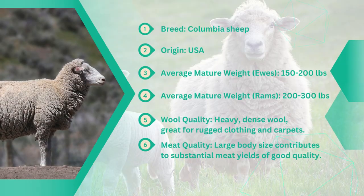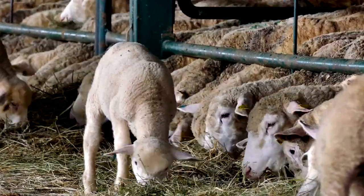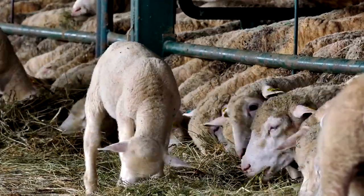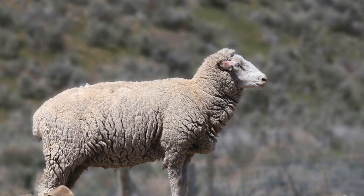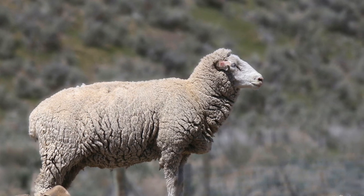Moving along our list, let's introduce the Columbia sheep, known for their imposing size and impressive wool production. These versatile creatures have garnered popularity among farmers for their exceptional qualities, making them a sought-after choice in the agricultural world. Columbia sheep are prized for their fine wool quality, making them well-suited for both meat and wool production operations.